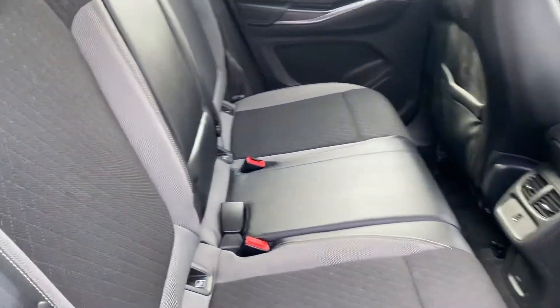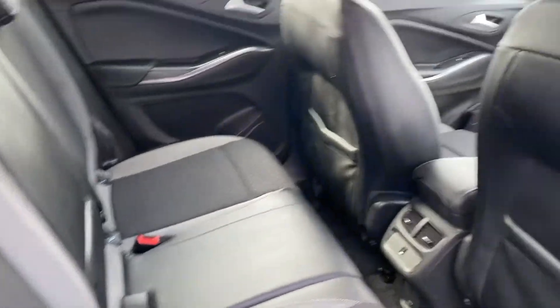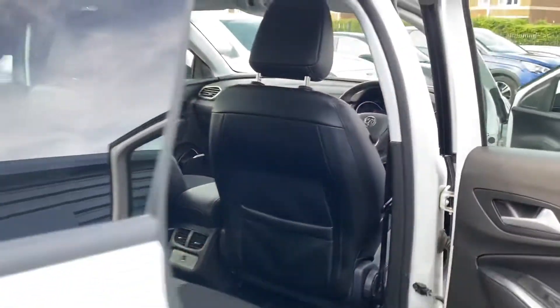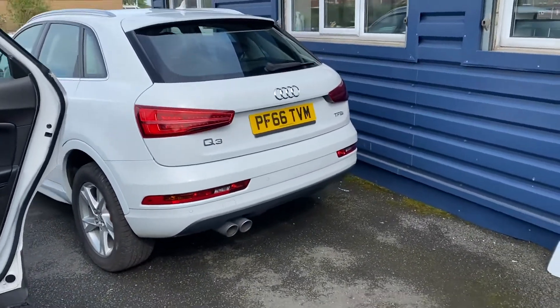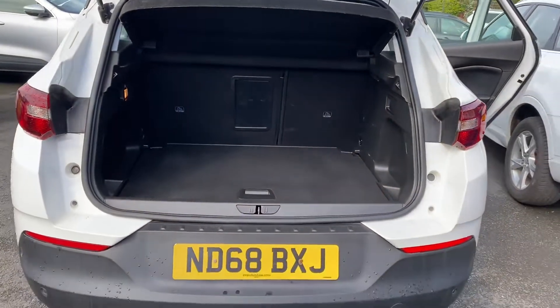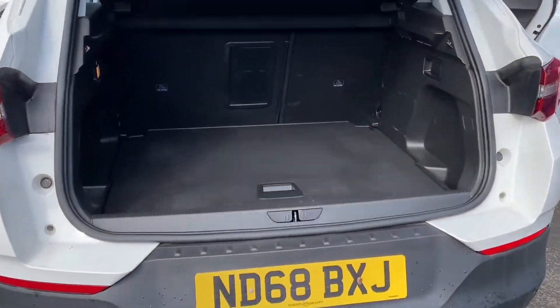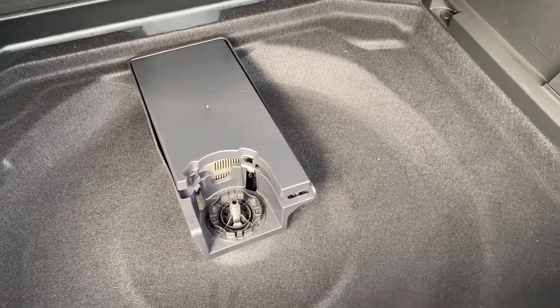It's got ISOFIX as well, as you'd expect, for child car seats. There's great boot space in these vehicles, and inside you'll also find an inflation kit and tyre solution.